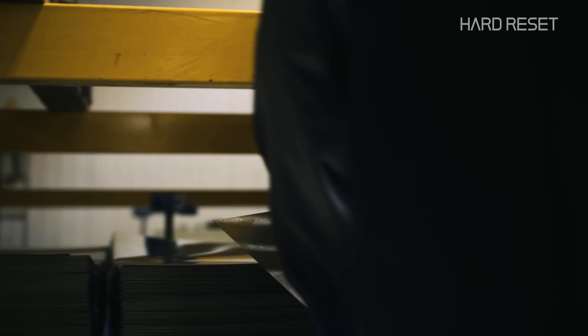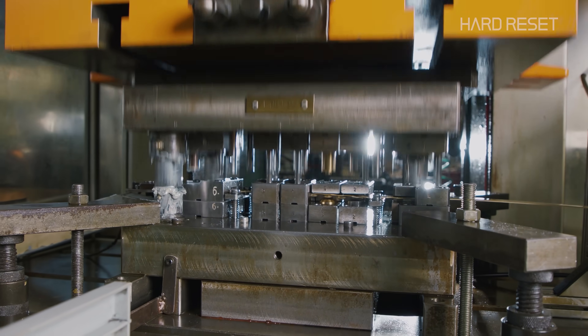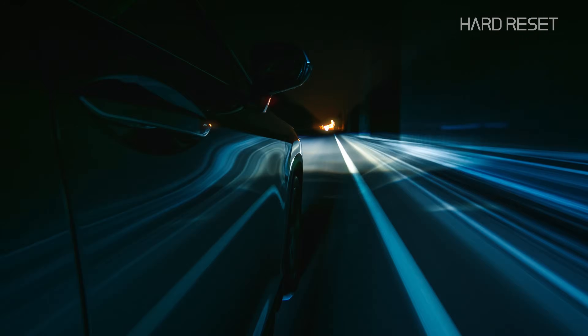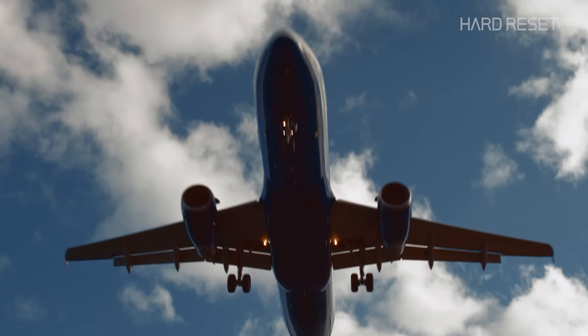Right now, most metal manufacturing is sheet metal forming — basically stamping metal into a shape. The sheet metal industry right now is a $250 billion industry. Most metal parts you see day-to-day are sheet metal parts. You're driving on a freeway in your car, you're basically sitting in a sea of sheet metal, or you're sitting in an airplane.